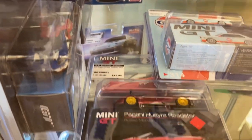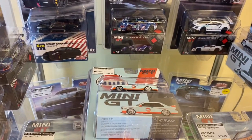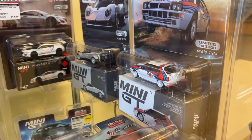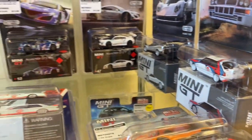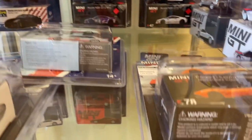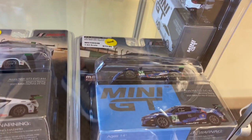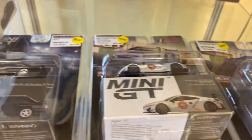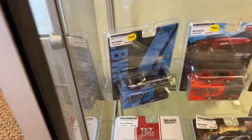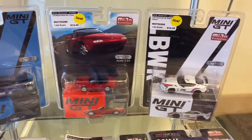Got a Golf BMW M Series, I believe — maybe 3 Series. There's the new Lancia in the Martini livery, one of my favorite liveries of all time. So just in this case we've had Mini GT, Aera — these are the brands that normally you're going to have to buy online and pay lots of shipping.